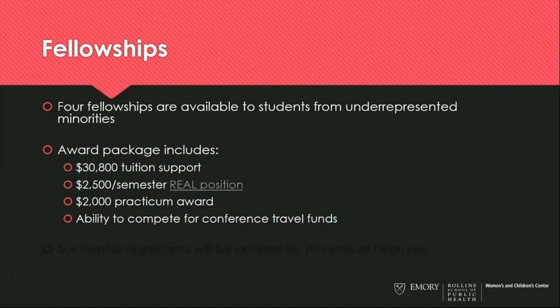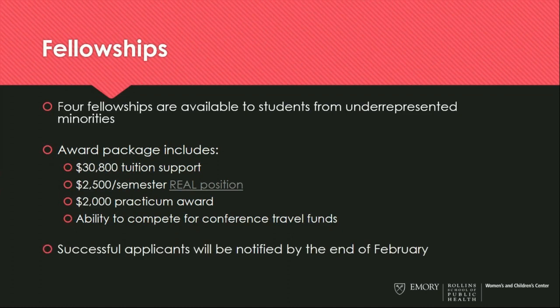Students receive $2,000 towards their practicum — since not all practicum positions are paid, we hope this allows students to take a position they're interested in even if funding is not available. We also have conference travel funds that our fellows can compete for. Successful applicants eligible for a fellowship will be notified of their decision by the end of February.